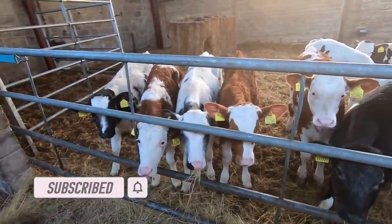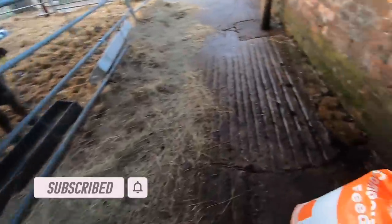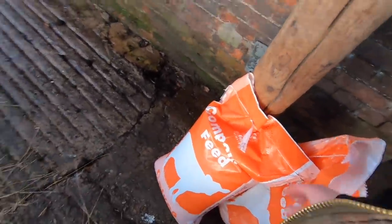Welcome back to the channel. This morning we're feeding the calves - another day feeding this lot. There's no milk for you guys this morning, it's all just going to be food today. We've got some compound feed from Mole Valley Farmers, and they need bedding down today.